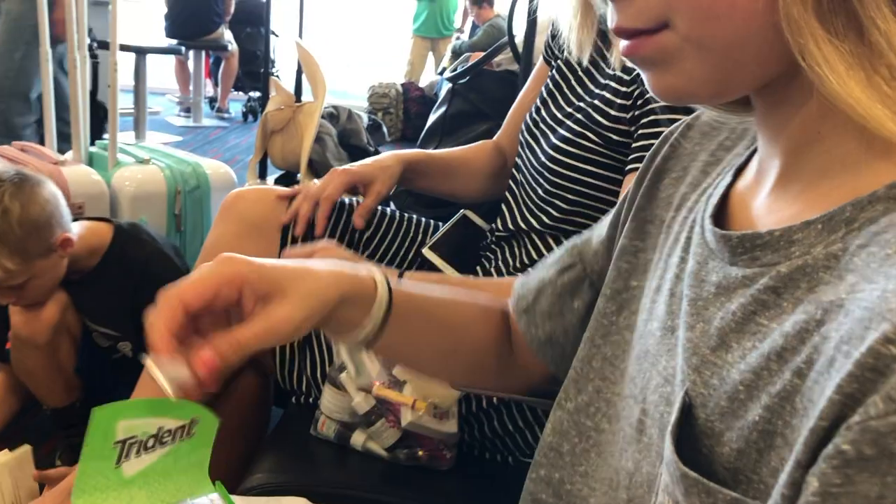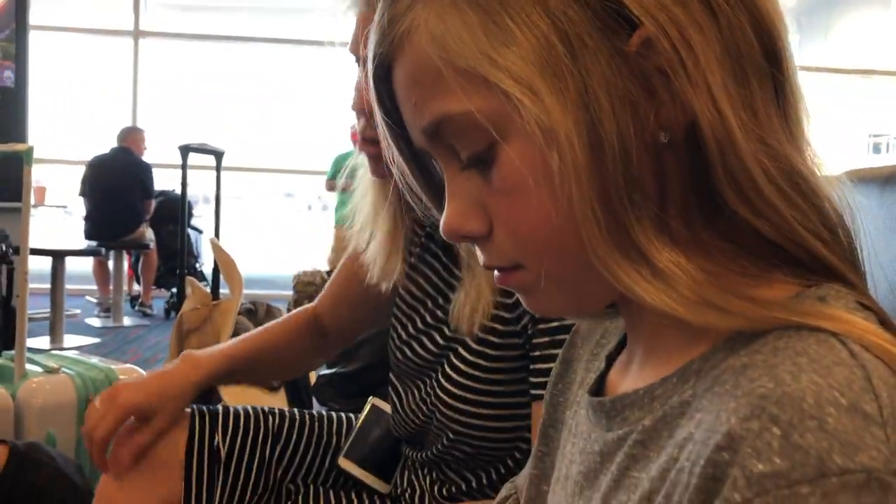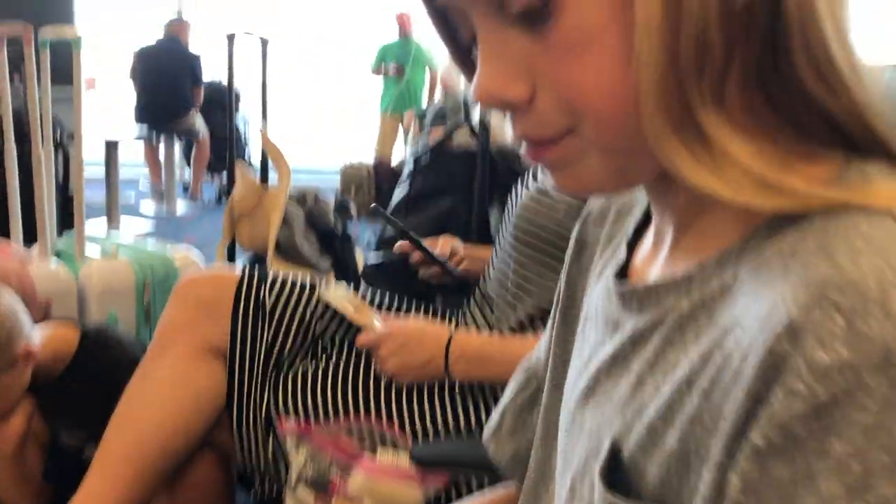Don't forget to bring some gum when you go to the airport because it helps take the pressure off your ears when you're flying. And it's just some fun while you're at the airport.